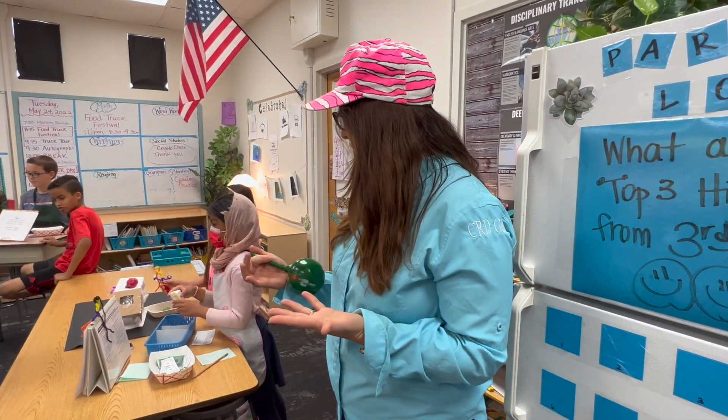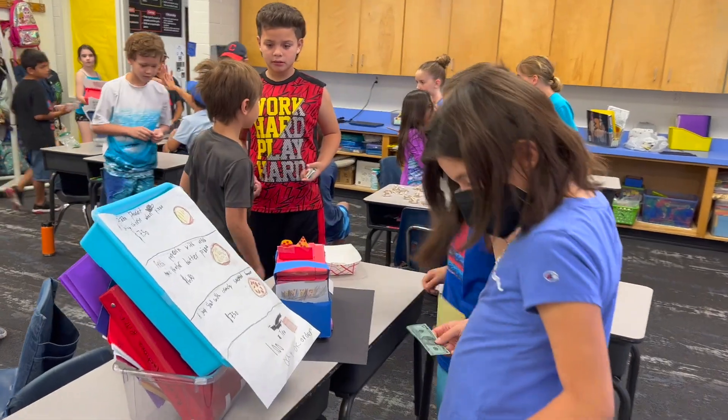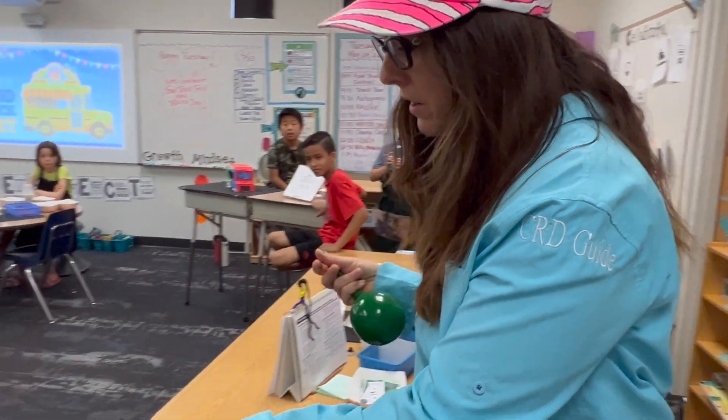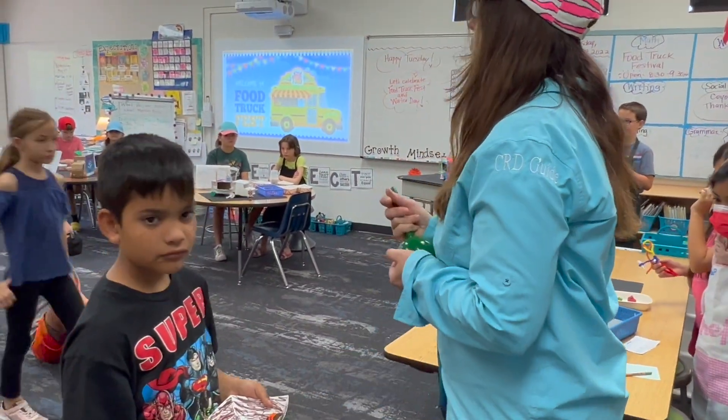I'm so excited that you've been shopping here at the food truck festival. Let's make a trade out with your money — you should have the same money you started with. And we're going to rotate rooms.